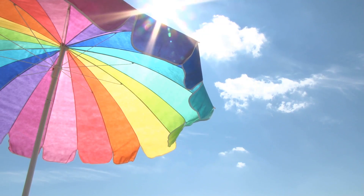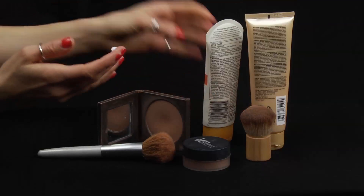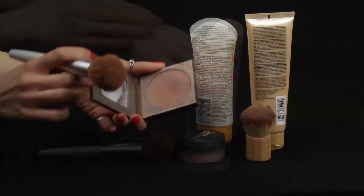Don't bother indoor tanning. Fake it till you actually get that sun. Moisturize, use sunless tanners and a bronzer to give you a sun-kissed look.